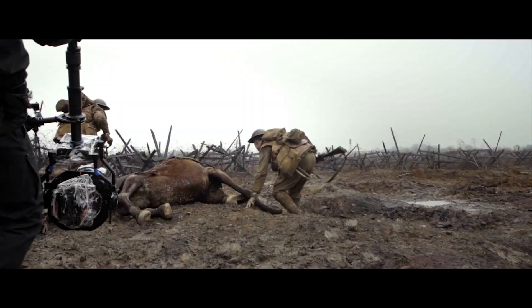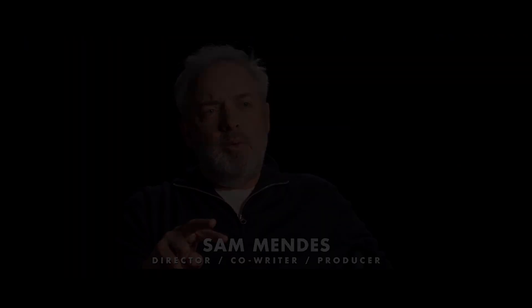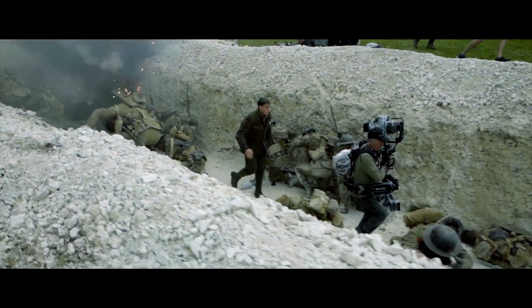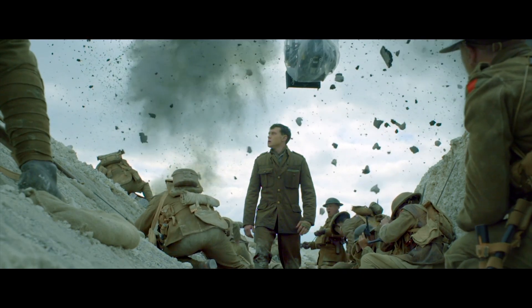The First World War starts with literally horses and carriages and ends with tanks. So it's the moment where modern war, you could argue, begins. From the very beginning, I felt this movie should be told in real time. Every step of the journey, breathing every breath with these men felt integral.